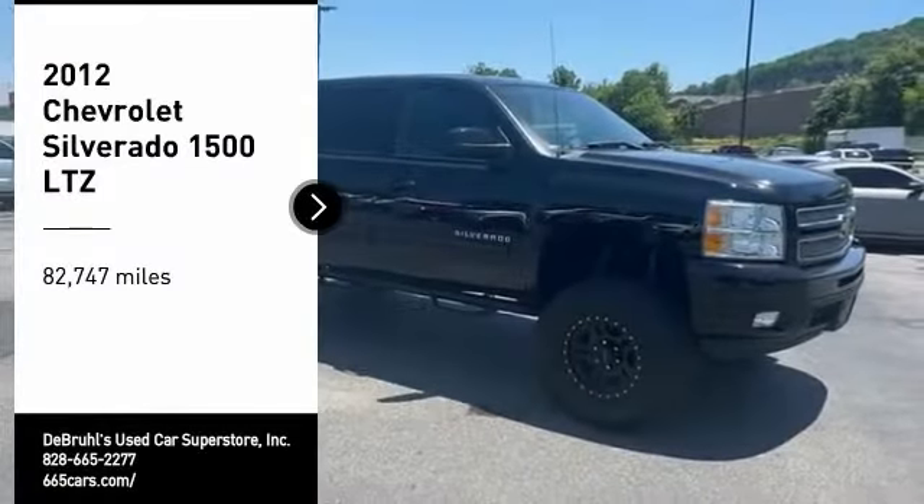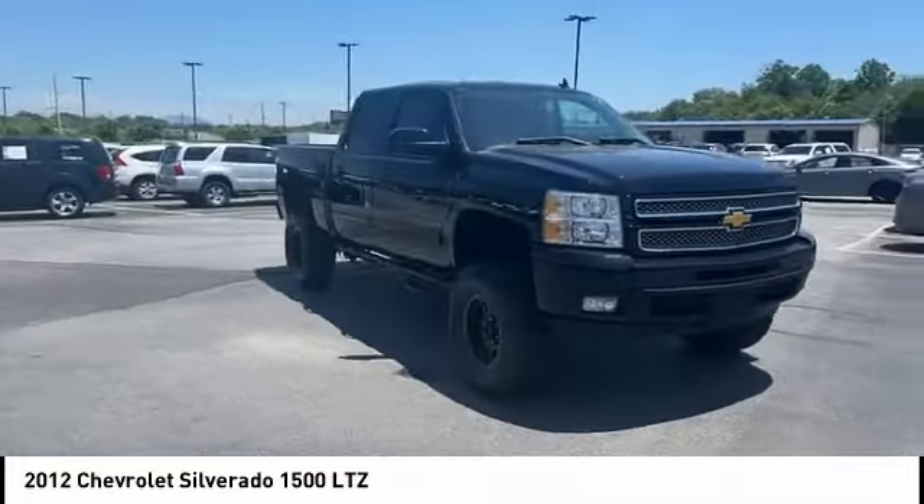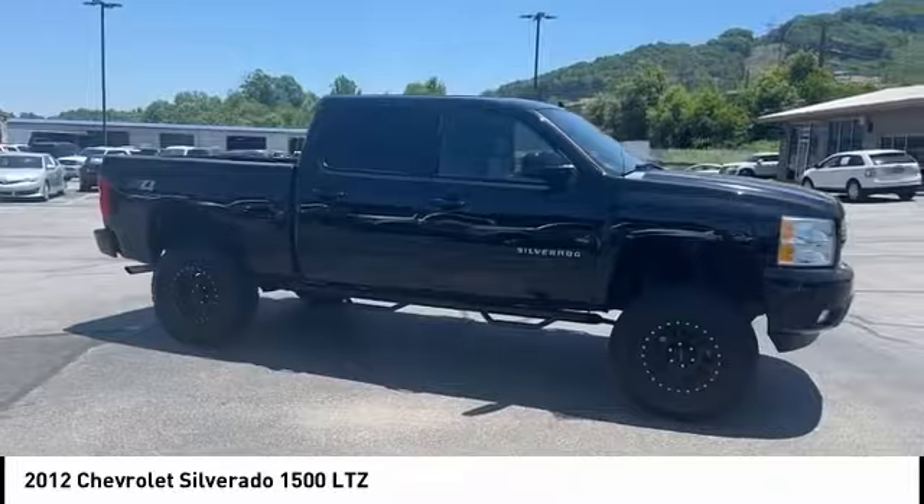Come test drive the 2012 Silverado 1500. The Chevy Silverado 1500 has the lowest cost of ownership of any full-size pickup.